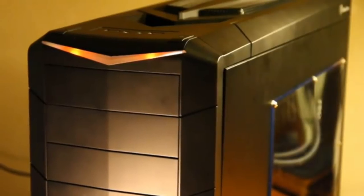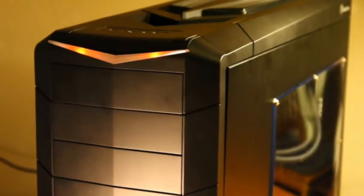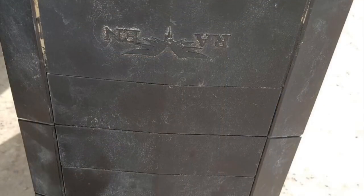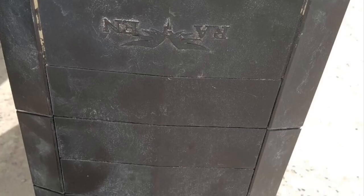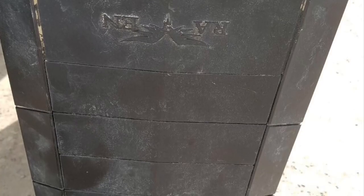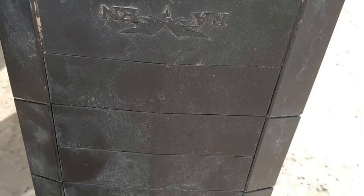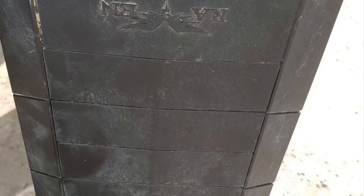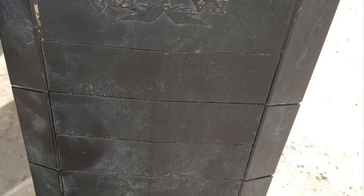Hey, what is up guys, this is Bosco back again with another video. A couple of days ago I was just minding my own business when I received a WhatsApp message from one of the guys who work at the junkyard. He sent me a picture of this computer — you can see the case is in beat-up condition. It's a Silverstone Raven RV02, a pretty old case from around 2011.